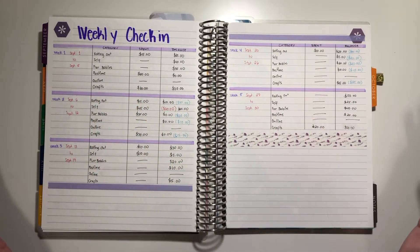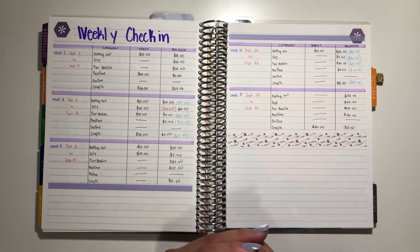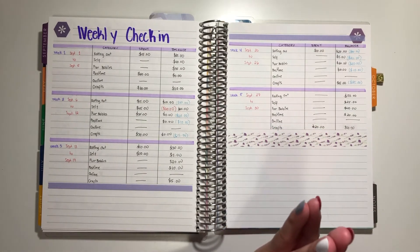All right, so that was that for the last weekly check-in for the month of September. I hope you guys enjoyed. Thank you guys for watching. Thumbs up if you like this video. Subscribe to my channel for more budgeting-related videos. And remember to keep one shiny. Bye!